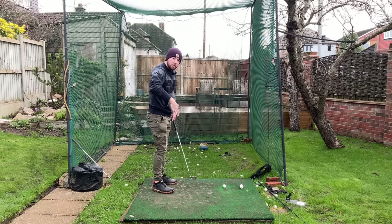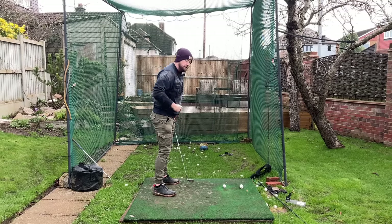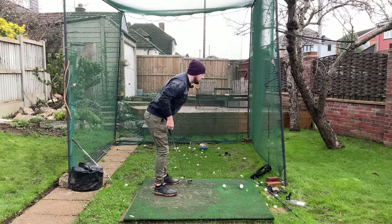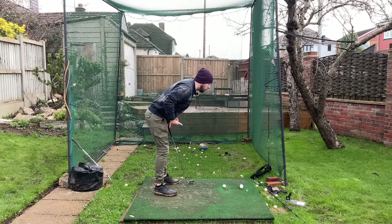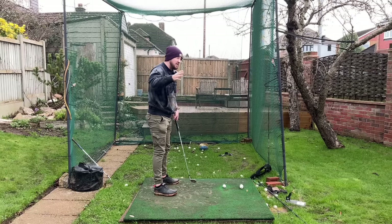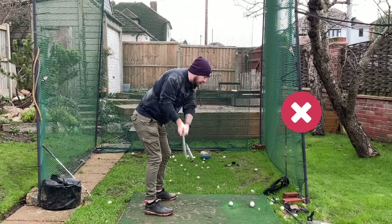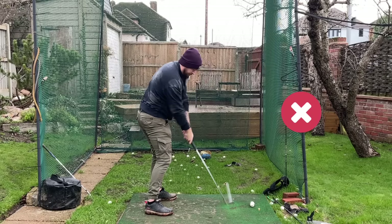Imagine you're on a tightrope over a canyon — if the weight is too far onto the toes, your body is going to quickly move backwards to rebalance itself. That's the same thing happening in the golf swing. You will always have that quick pop-up no matter what you try.